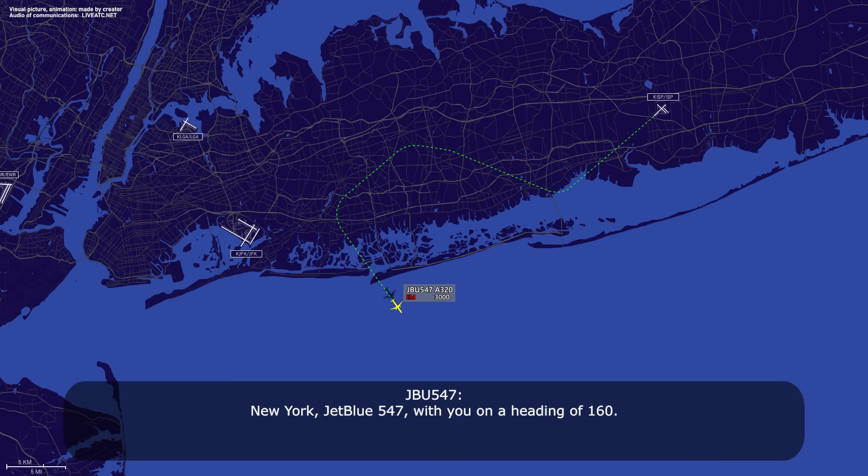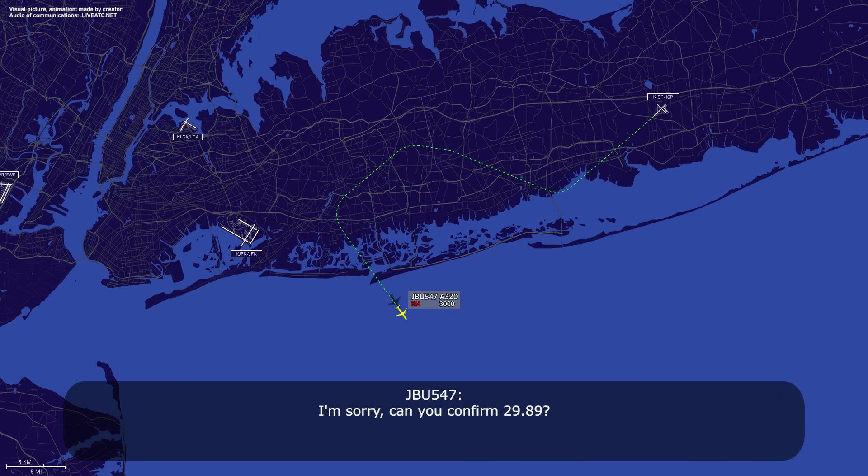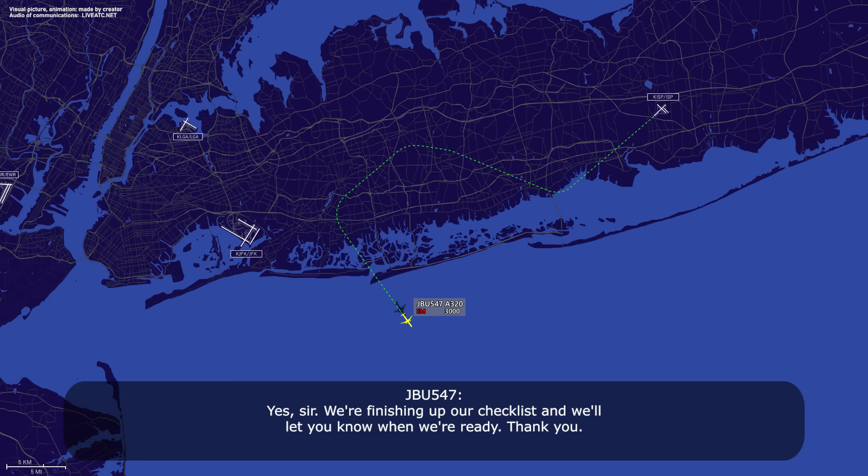New York, JetBlue 547, with you on a heading of 160. JetBlue 547, can you confirm the altimeter, 29.88? 29.88, thanks. And JetBlue 547, just let us know when you're ready to come back in. Yes sir, we're finishing up our checklist, then we'll let you know when we're ready.